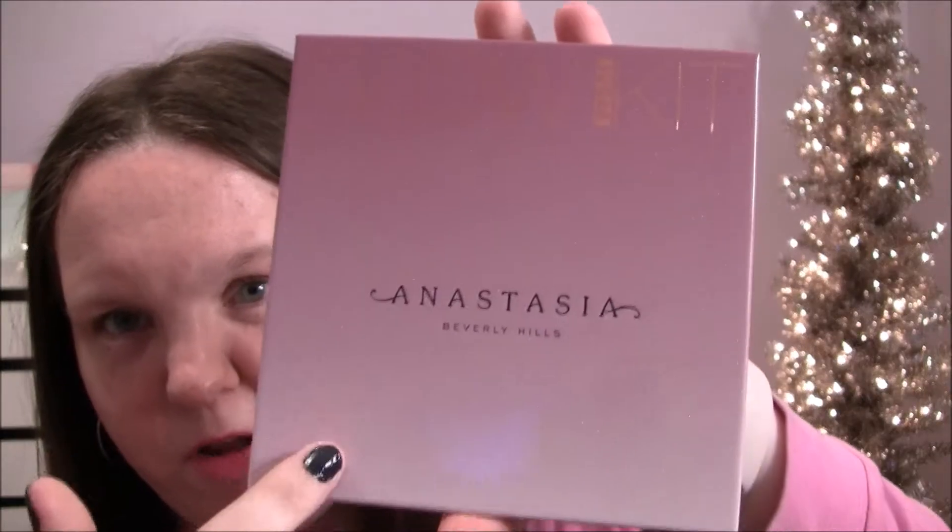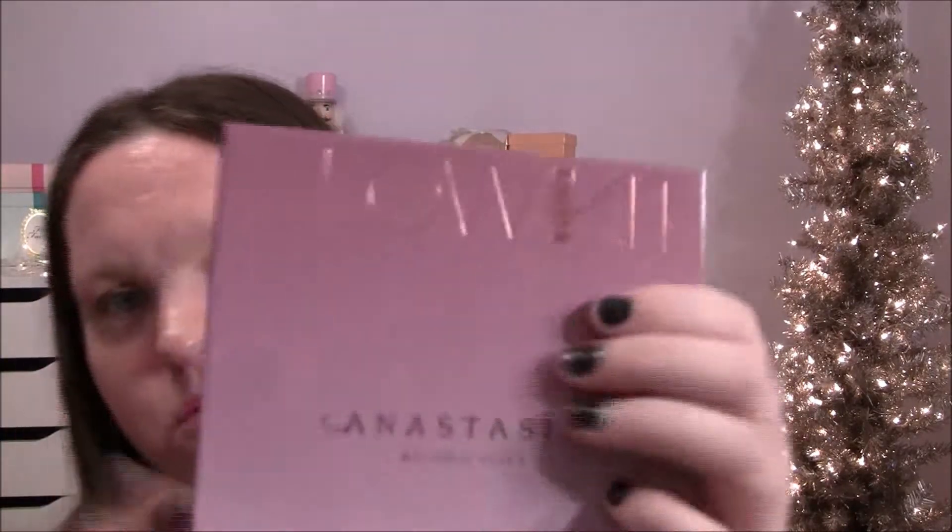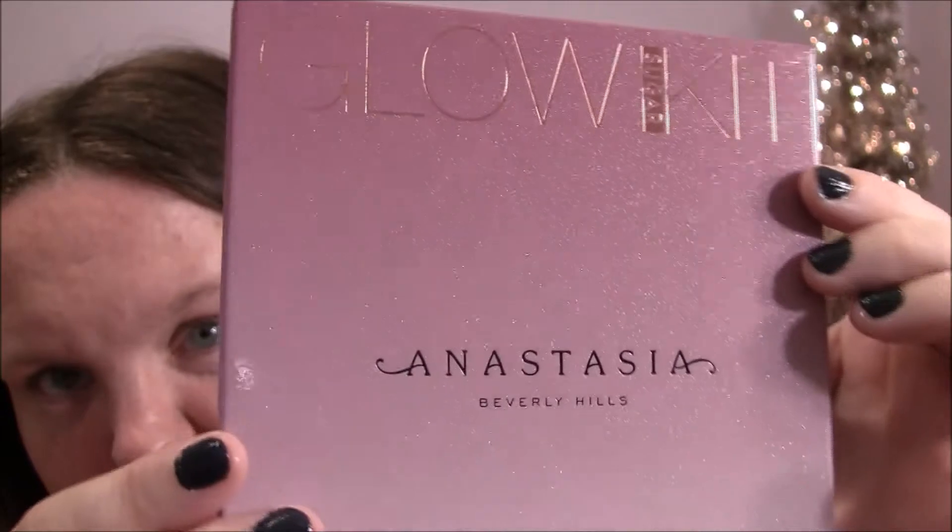The packaging is really sparkly, I love it — it's kind of like a purple ombre color. It has dark purple up here that goes to a lighter lavender color. The packaging is gorgeous because it's got rose gold lettering and little sparkles all over it.